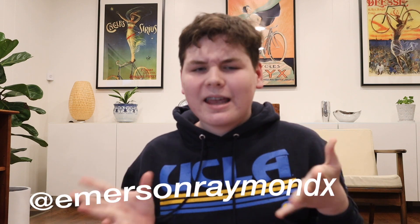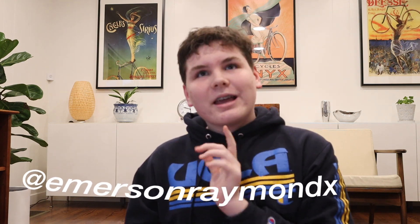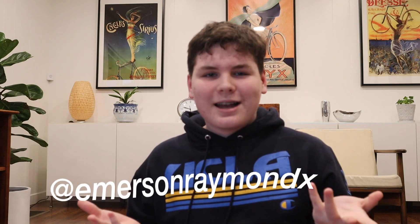Hey guys, what's up? Welcome back to another YouTube video. In today's video, we are going to be eating like Annie Long for a day. Annie Long is basically a fitness slash lifestyle YouTuber on YouTube. She is the same age as me and we both are freshmen in high school. Recently I've been watching her a lot and really enjoying her content, so I figured I would eat what she eats in a day. Let's get into the grocery shopping.